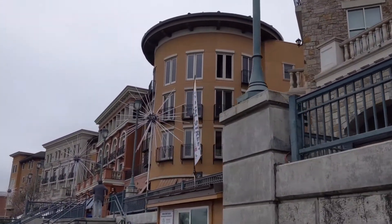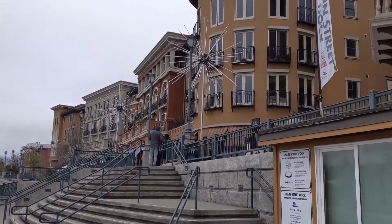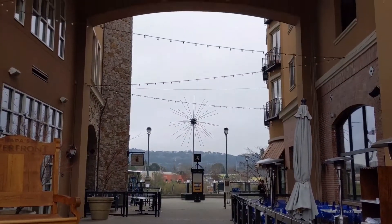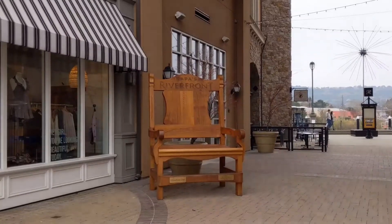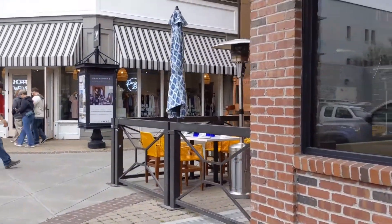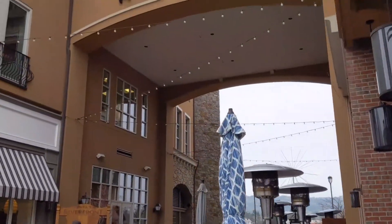Here is downtown Napa and the restaurant is located at the riverfront. On one side you have all the downtown businesses and on the other side you'll have the Napa River. It's located literally right next to the famous riverfront Napa chair, and this is their outdoor seating.